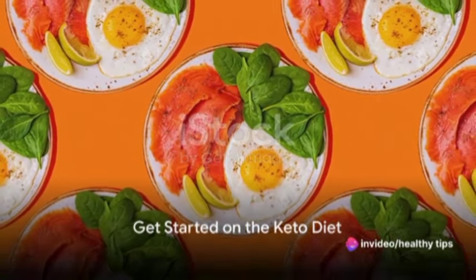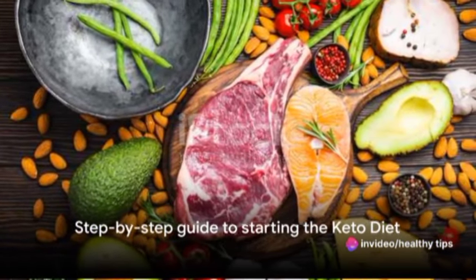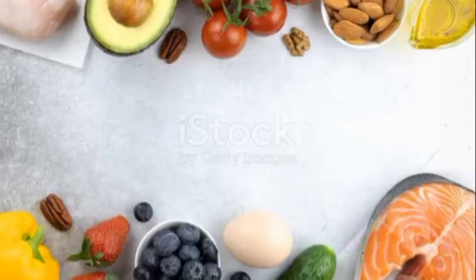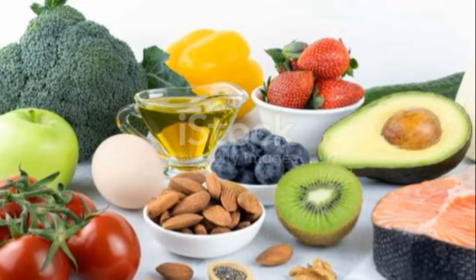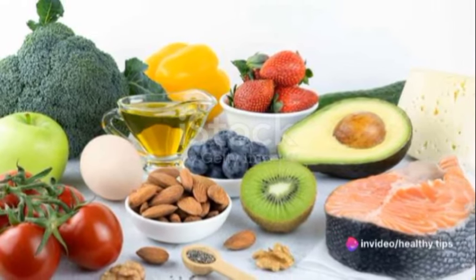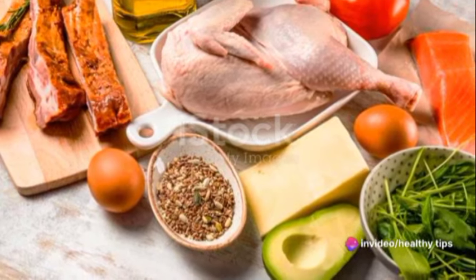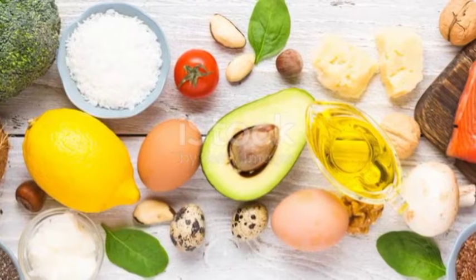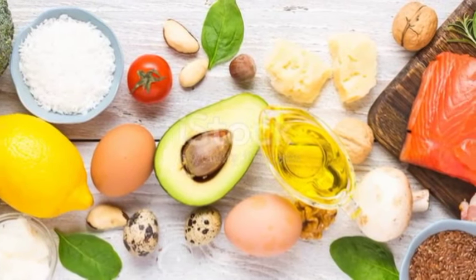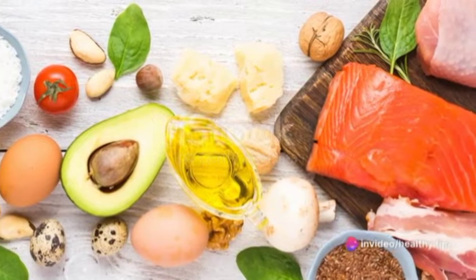Now let's delve into the steps to get started on this diet. Starting the keto diet may seem daunting, but it doesn't have to be. All it takes is a little planning and a willingness to adjust as you go. First and foremost, consult a healthcare provider. The keto diet is a significant shift from the standard diet most are accustomed to, and it's essential to ensure your body can handle this change safely. Your doctor can provide personalized advice based on your health history and fitness goals.